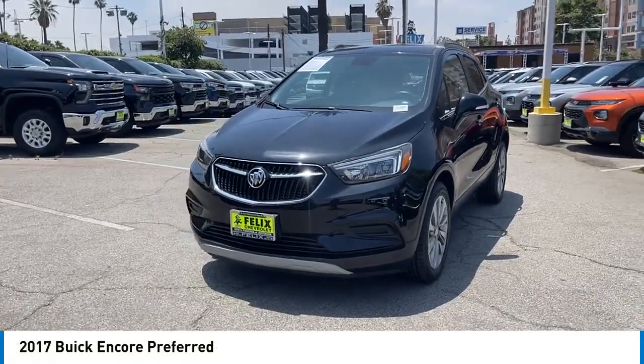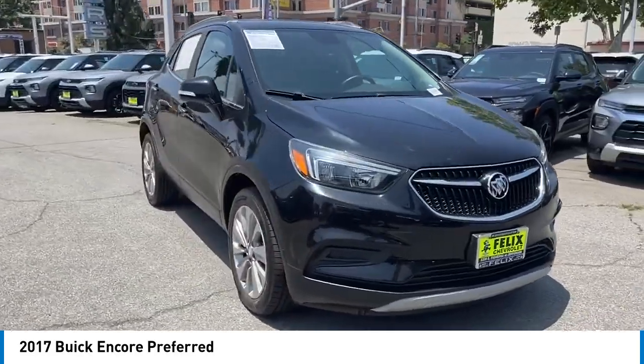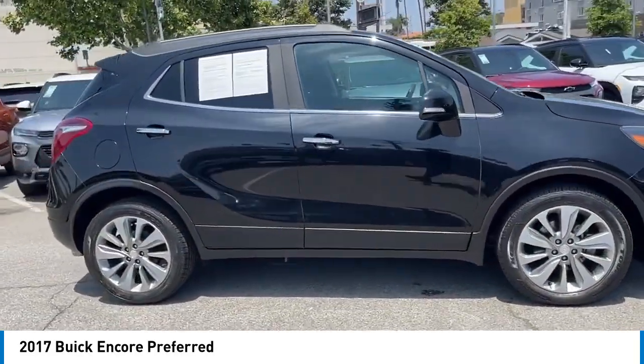Come test drive the 2017 Encore. The Encore captures Buick's traditional strengths, while demonstrating luxury and style in a petite size.